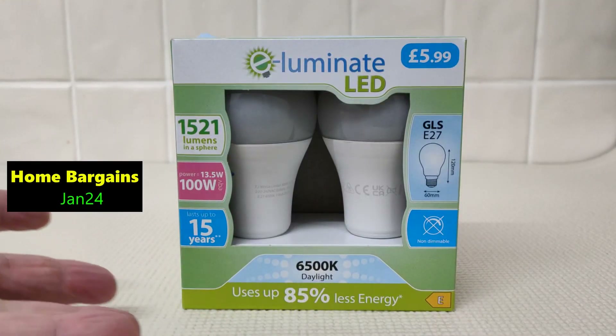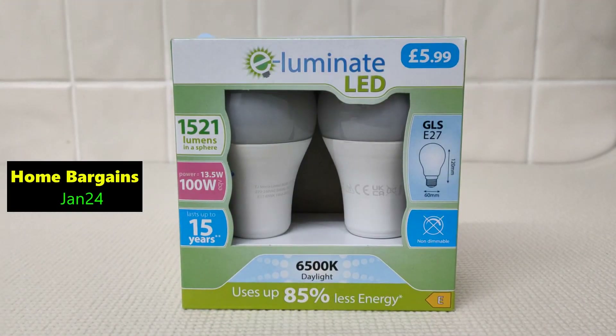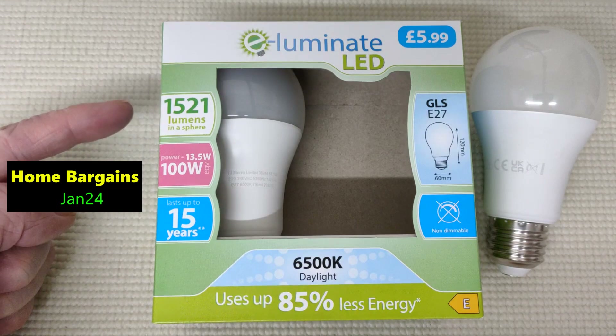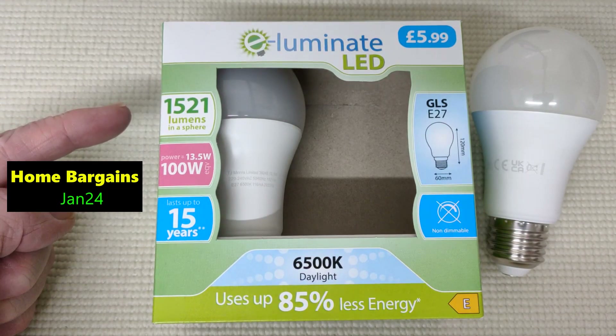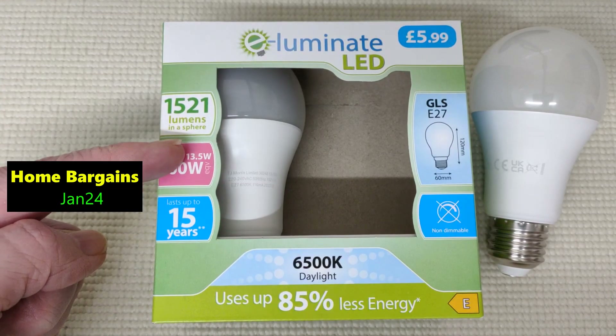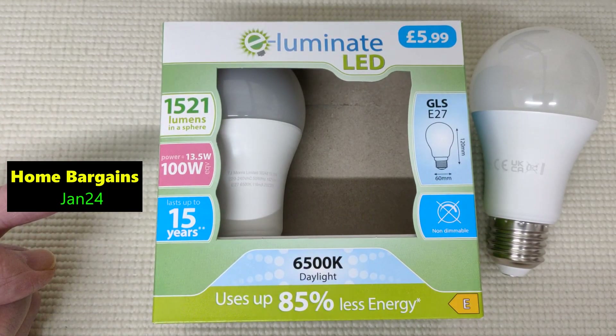It's January 24 and I'm loving these 100 watt equivalent bulbs from Home Bargains. One, because I don't think I'll beat the price — £6 for two, that's £3 each. And two, they're being honest about the brightness, the lumens, and they've pumped it up to over 1,500 lumens.